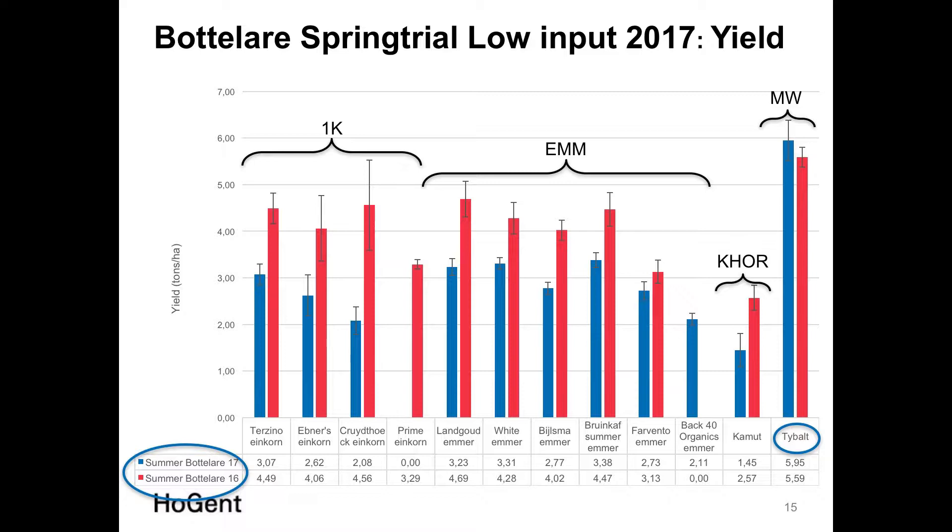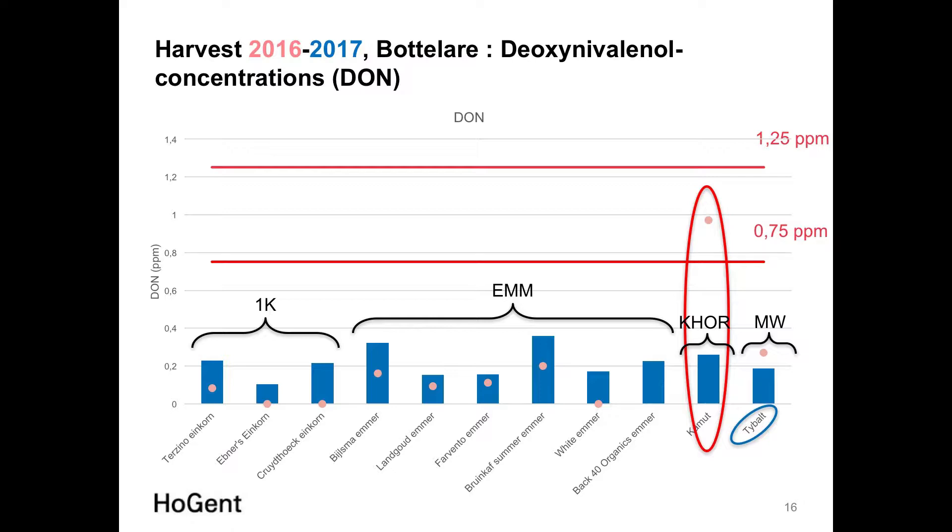We were very interested in DON — deoxynivalenol — concentrations, as we work extensively on Fusarium and mycotoxins. In 2016, DON levels were quite low, below legislative reference levels, except for Khorasan, which had a higher level due to the high Fusarium incidence that year. In 2017, all objects had low DON levels.